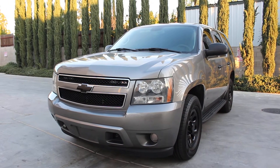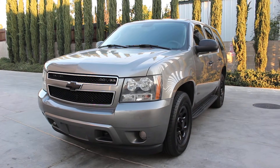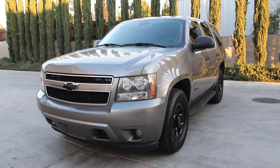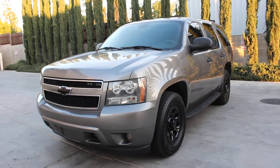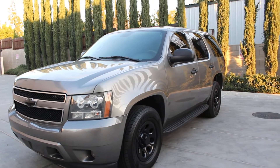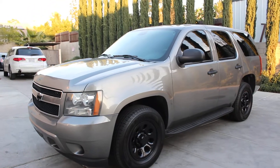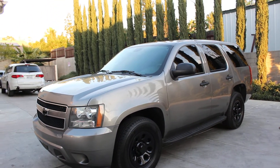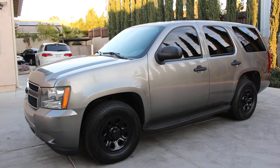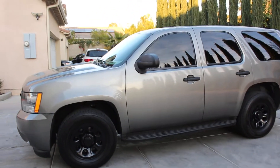Here we go again with another 2008 Chevy Tahoe SSB package. This is a 4x4 and it kind of looks like a PPV as well. It has a hundred and ten thousand miles, original titanium gray from the factory. The vehicle does have some minor scratches and a few door dings.